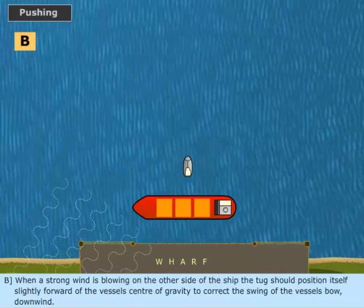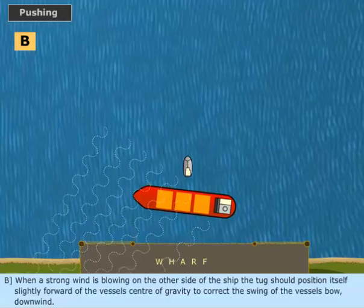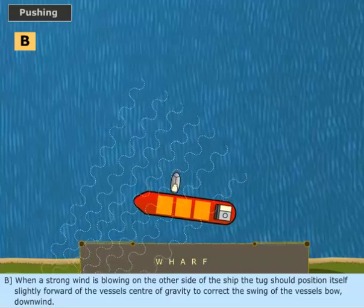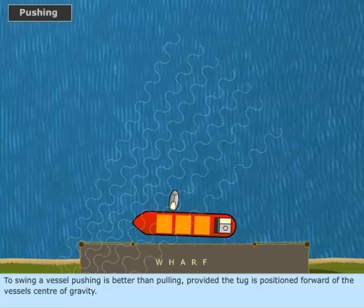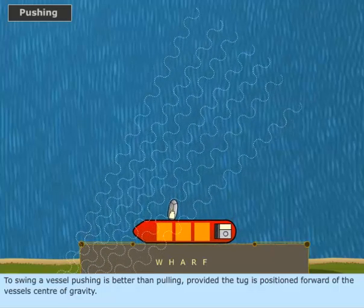When a strong wind is blowing on the other side of the ship, the tug should position itself slightly forward of the vessel's center of gravity to correct the swing of the vessel's bow downwind. To swing a vessel, pushing is better than pulling, provided the tug is positioned forward of the vessel's center of gravity.